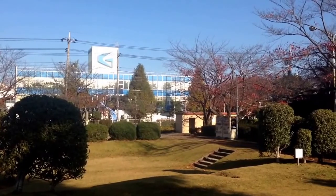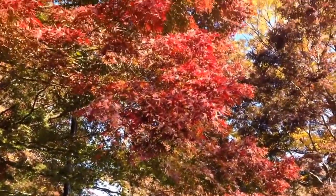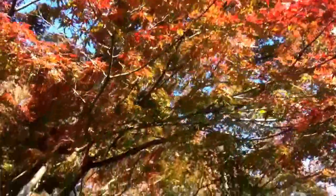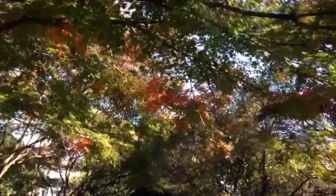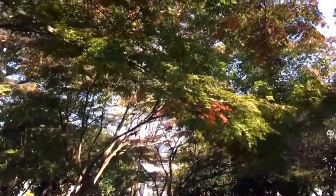Anyways, see you soon. Did you mention the maple trees? Well, here they are. This one is turning red, although most of them are still green. Should look great in a couple of weeks. Thanks for watching.